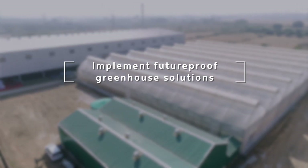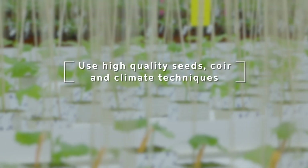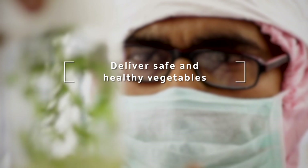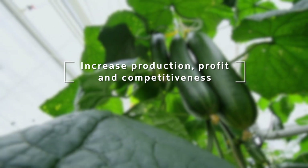Implement future-proof greenhouse solutions. Use high-quality seeds, coir and climate techniques. Improve cultivation and management skills. Deliver safe and healthy vegetables. Increase production, profit and competitiveness.